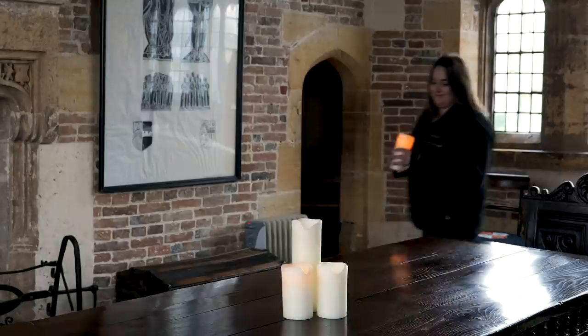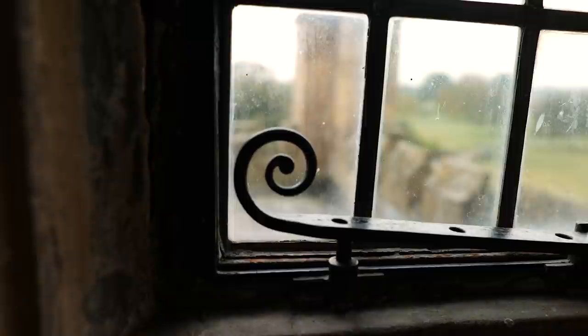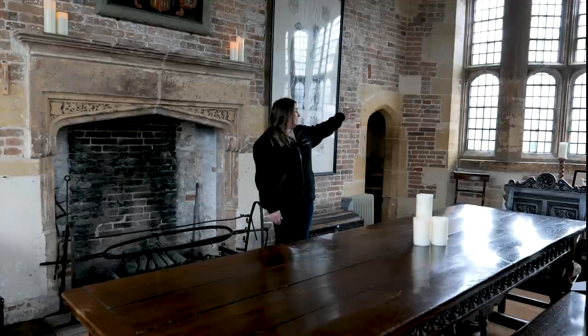We're now in the Tower Room, which is one of the oldest parts of the house. This room became the family's secret chapel, which allowed them to still practice their Catholic religion. It's very high up, so there were really good views over the countryside, which means that they could spy any soldiers or priest hunters coming in.